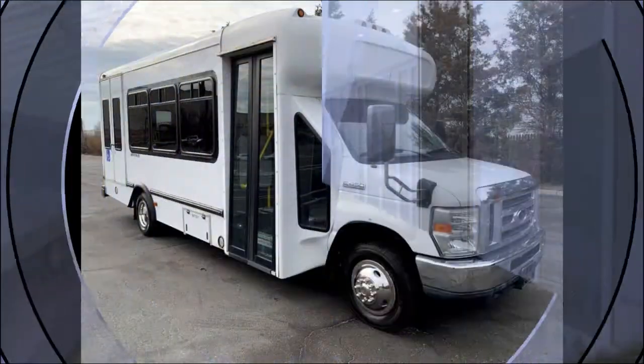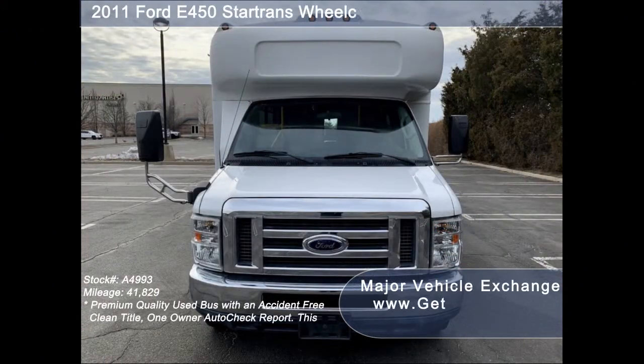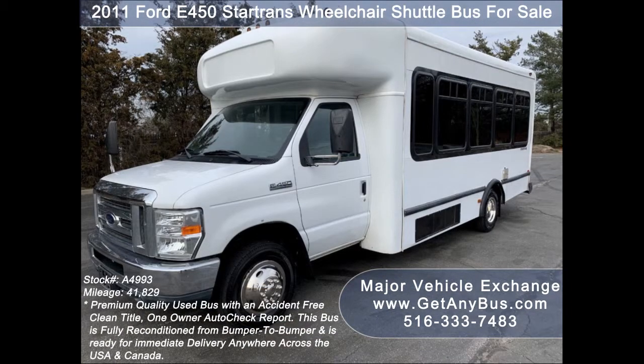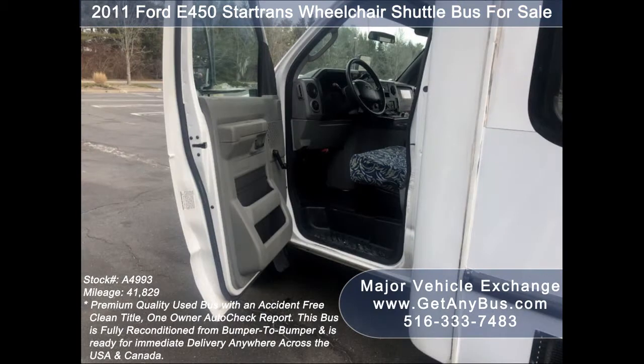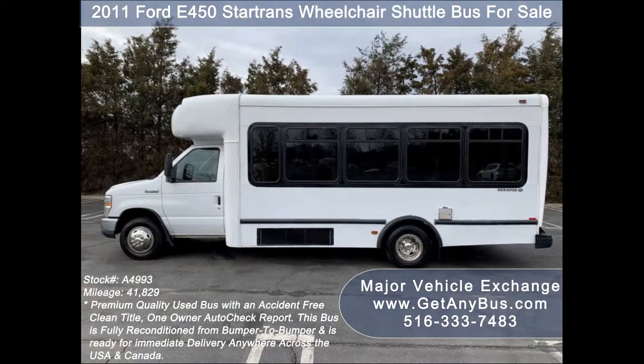Major Vehicle Exchange presents a 2011 Ford E450 Star Trans wheelchair shuttle bus for sale, stock number A4993. This used bus has an accident-free, clean title, one-owner AutoCheck report. It can accommodate up to 18 passengers plus driver and up to two wheelchair positions.